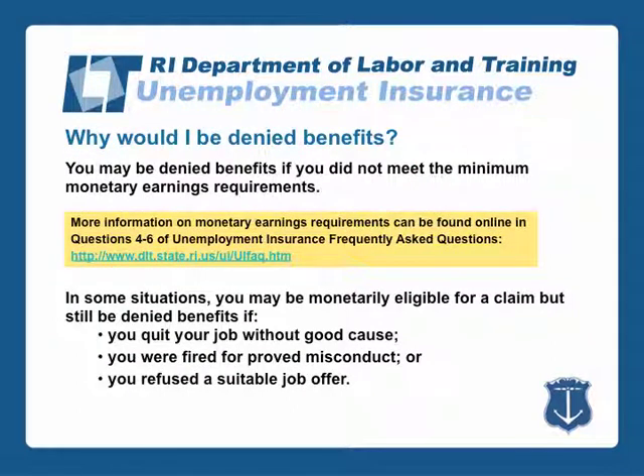You may be denied benefits if you did not meet the minimum monetary earnings requirements. In some situations, you may be monetarily eligible for a claim but still be denied benefits if you quit your job without good cause, you were fired for proved misconduct, or you refused a suitable job offer.